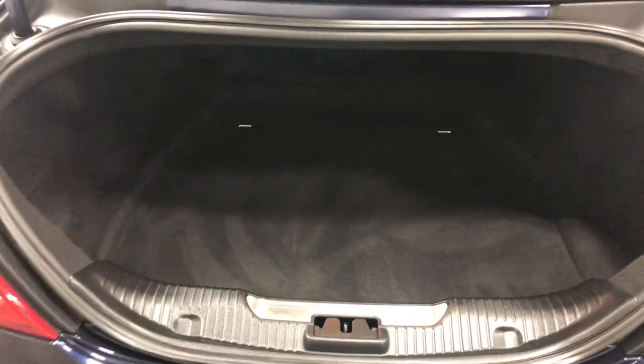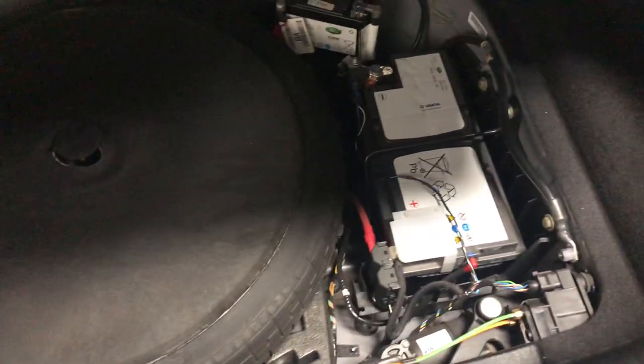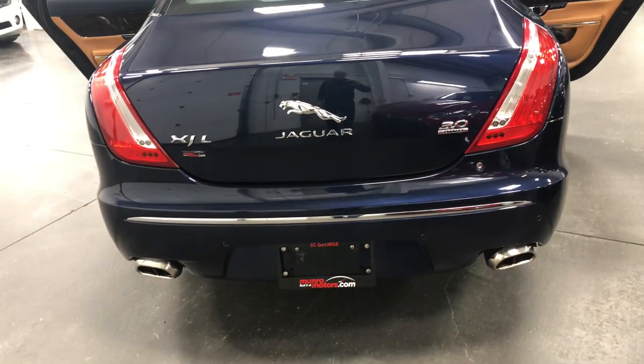Lots of room in the trunk — you can put tons of stuff in there. Underneath here it does have a spare tire and that's where they keep the battery. There are a couple of open spaces where you could store things, and it's got the power trunk that opens and closes by power.